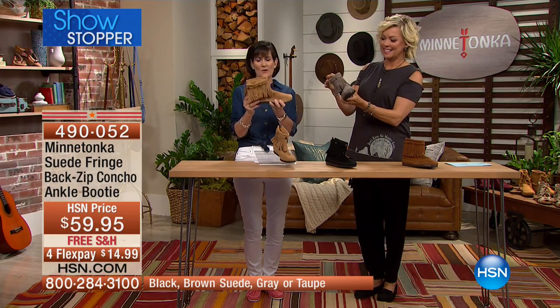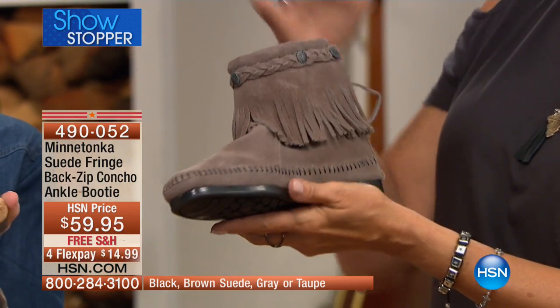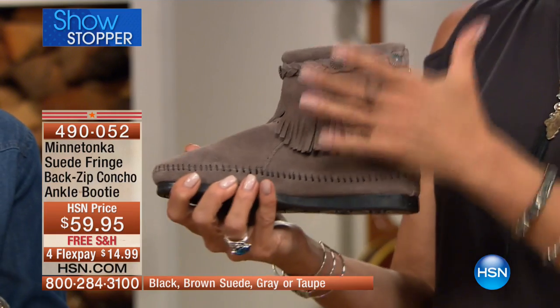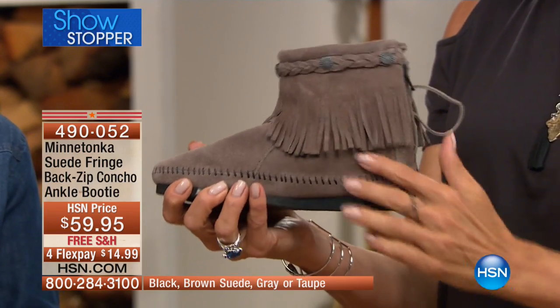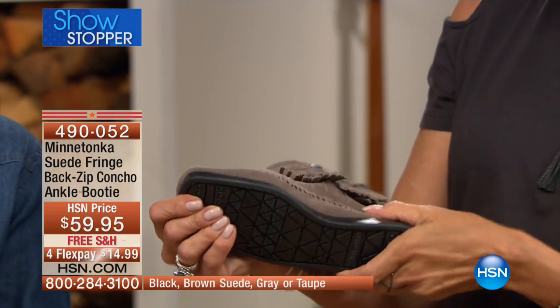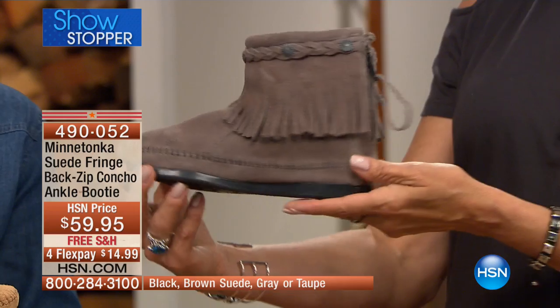I was just telling you through the break — what I remember is that it didn't have as much detail when I was a teenager and got my first pair. It was much more a dumbed-down version of this. But this is handcrafted — hand-stitched — everything is just so well done, and genuine suede throughout.